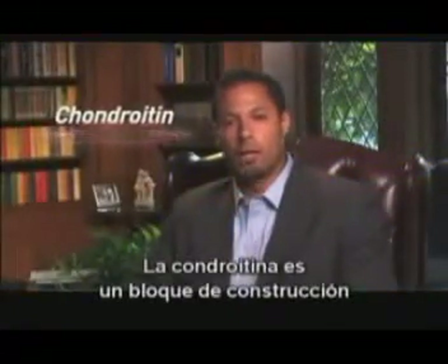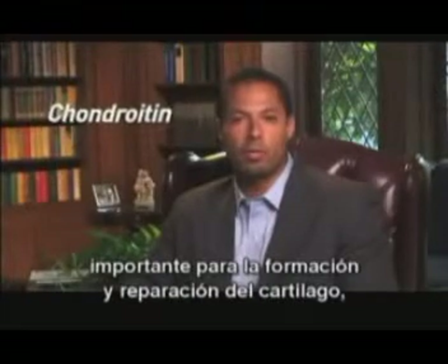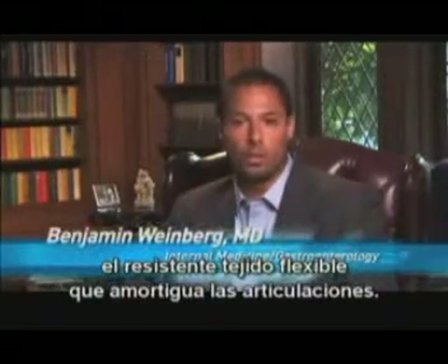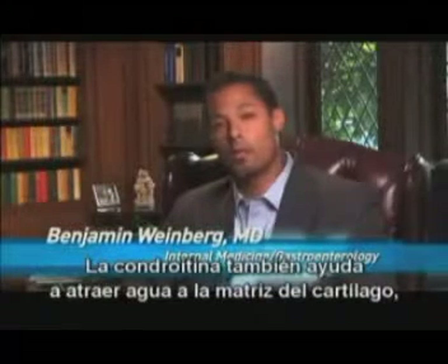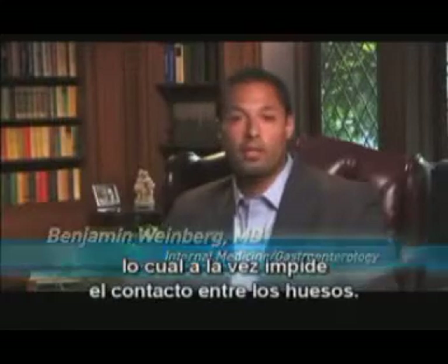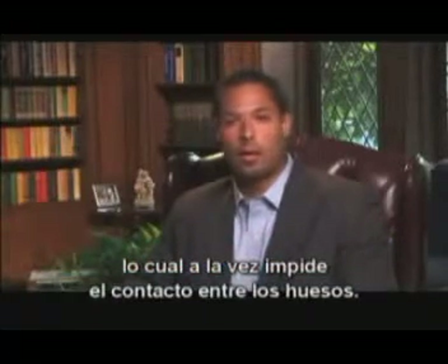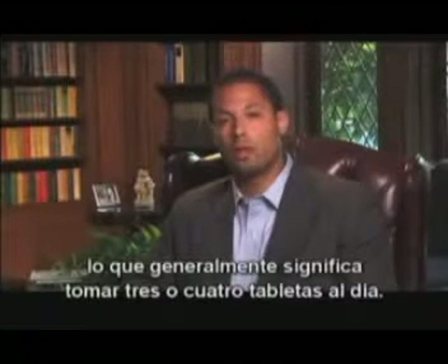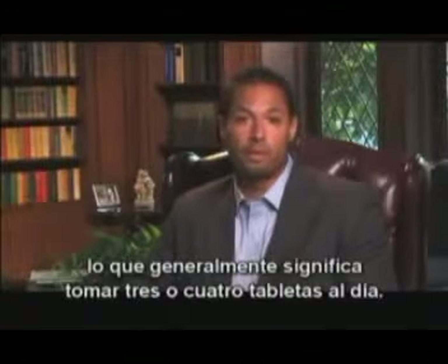Chondroitin is a major building block involved in the formation and repair of cartilage, the tough, flexible tissue that cushions the joints. Chondroitin also helps attract water into the cartilage matrix, which in turn prevents bone-to-bone contact, especially in the weight-bearing joints such as the knees and hips. The optimum daily dose of chondroitin is 1200 milligrams, which usually involves taking three to four tablets per day.